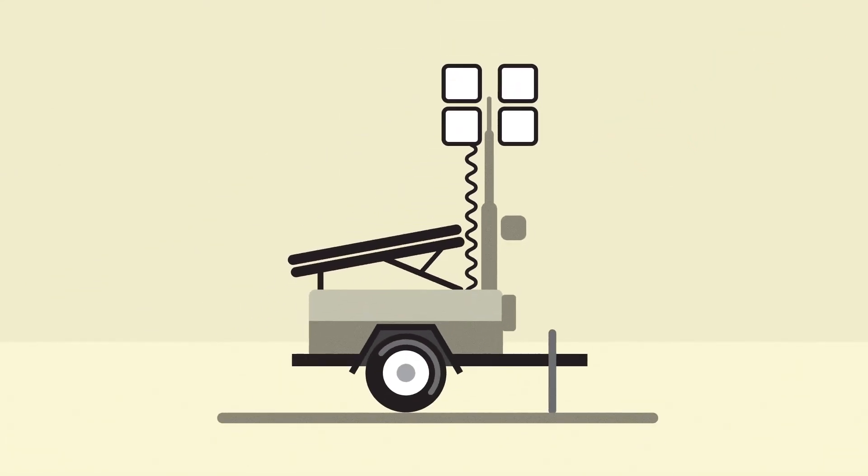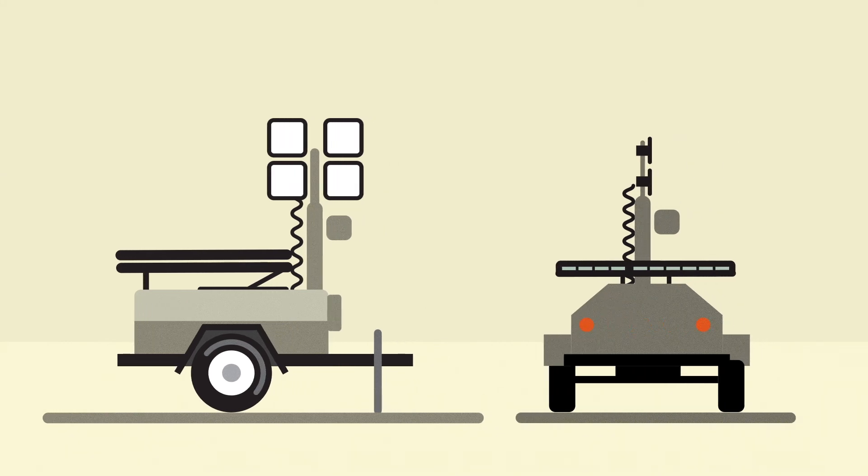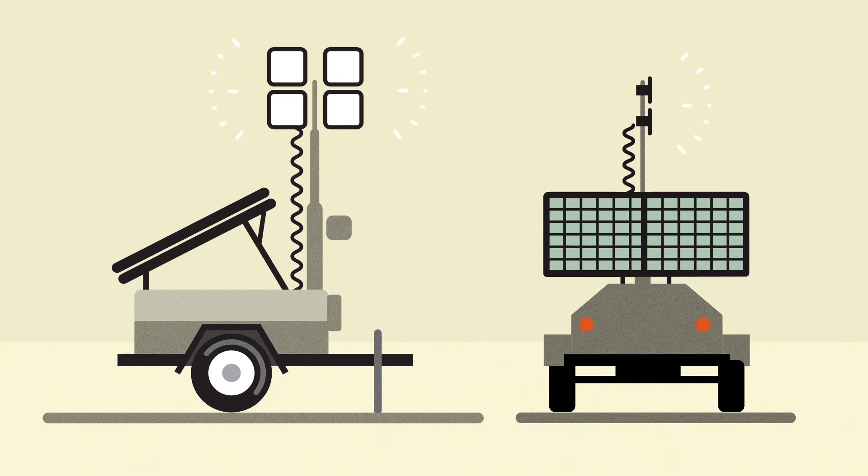Truly a set-it-and-forget-it system. Set-up is simple. Pull out the panels, raise the mast and the system defaults to auto-run to provide light with the reliability of a street lamp.